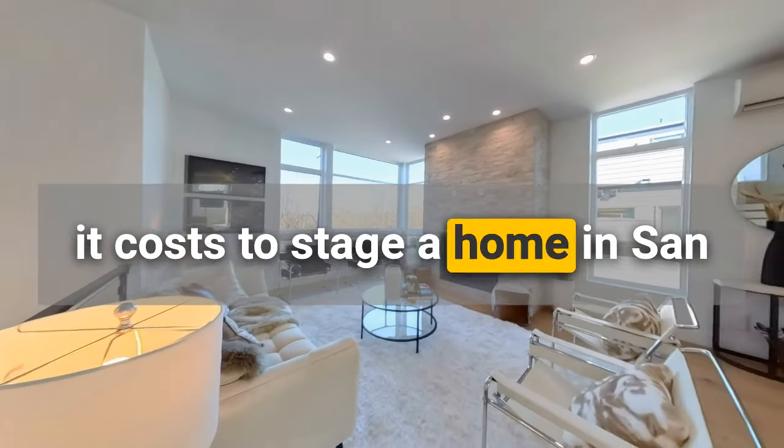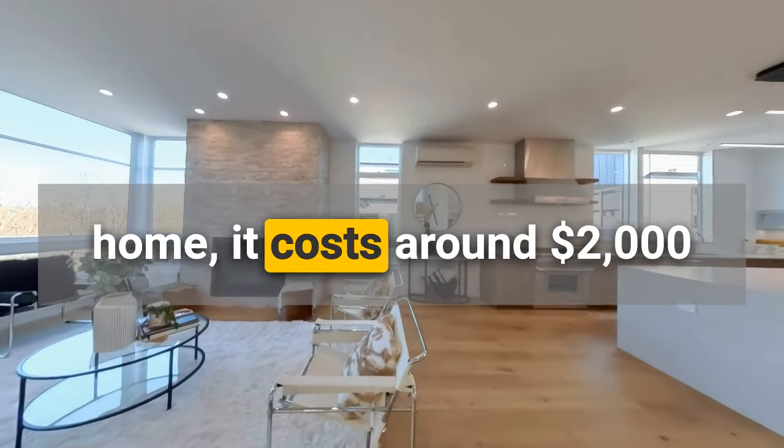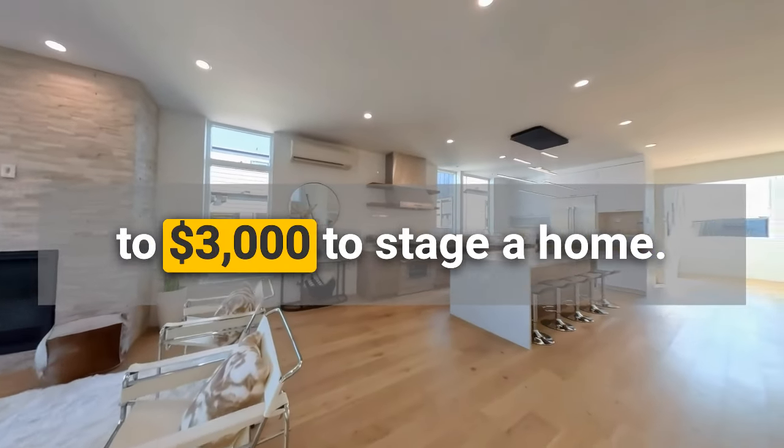There you have it — before and after pictures of a staged home and five practical tips you can implement. If you're curious about staging costs in San Diego, for a 2,000 square foot home it runs around $2,000 to $3,000, though many of these tips you can do for less. If you found this helpful, feel free to call or text me — my details are in the description below. If you want to learn more tips and tricks on how to sell your house quickly and for more money, please hit the like button and subscribe.